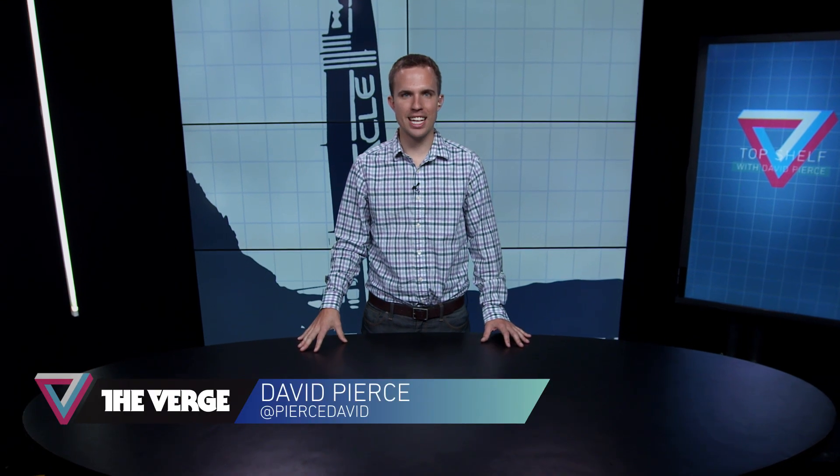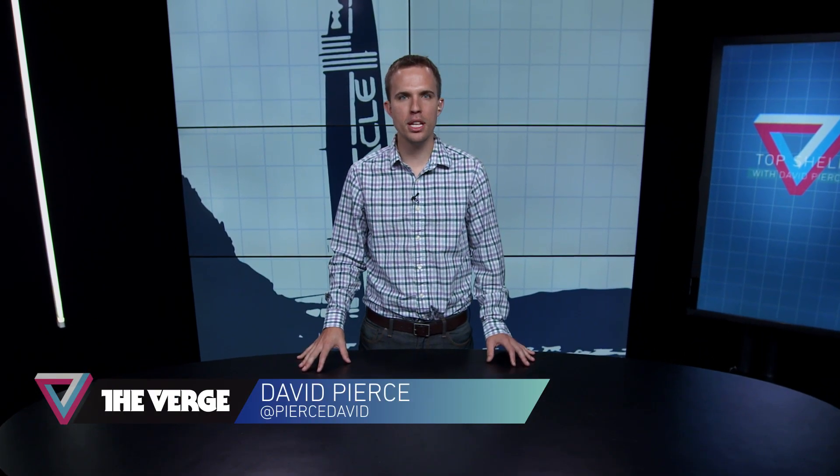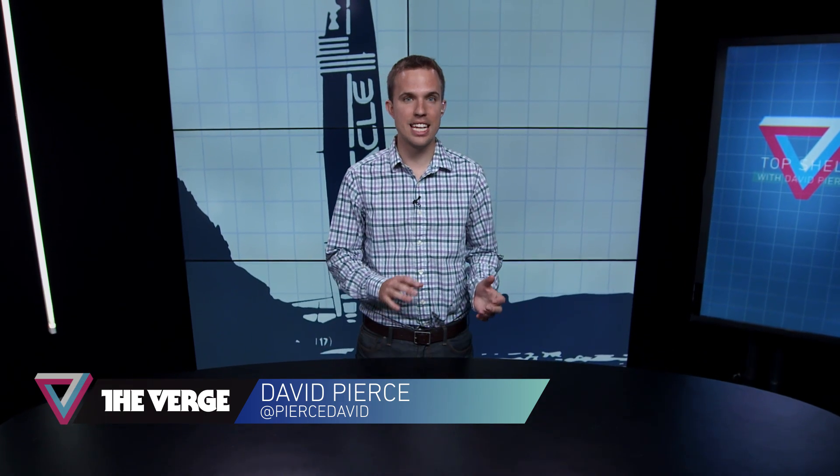Welcome to Top Shelf. My name is David Pierce, and this week we're headed out on the water. The America's Cup Finals start this week, and what used to be just a boat race for billionaires is now an incredibly high-tech, incredibly interesting boat race for billionaires. So we sent Casey Newton out into the San Francisco Bay to see what the America's Cup is becoming and how on earth billionaires spend this much money on a sailboat.